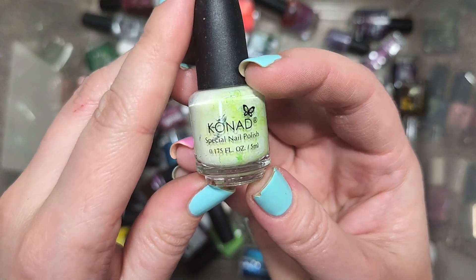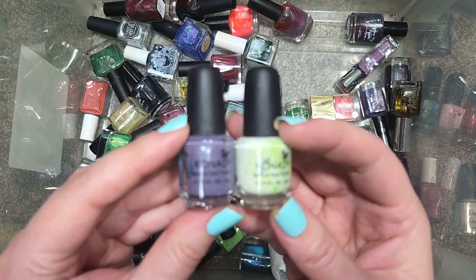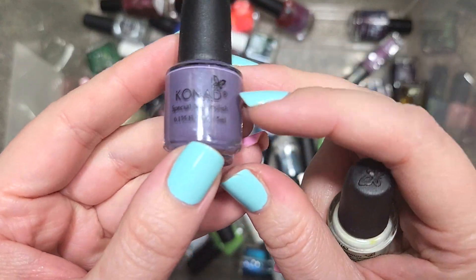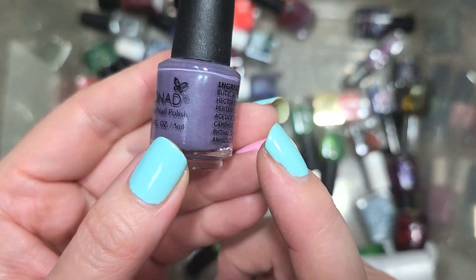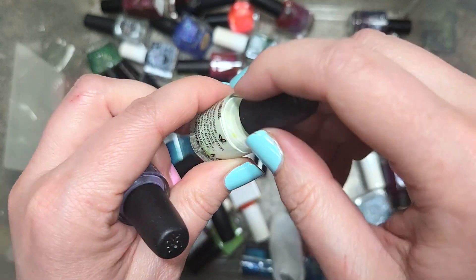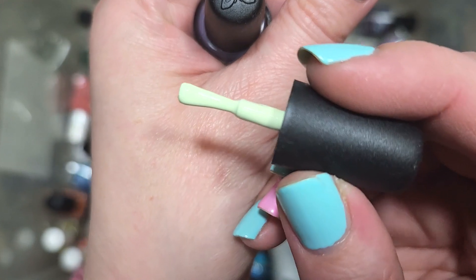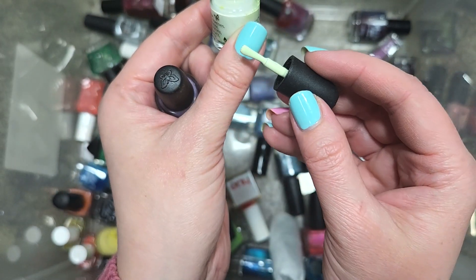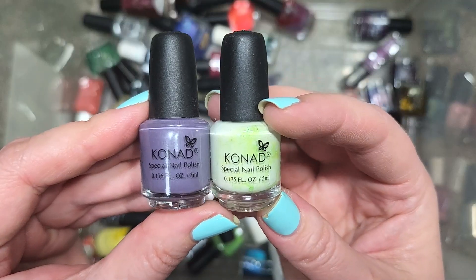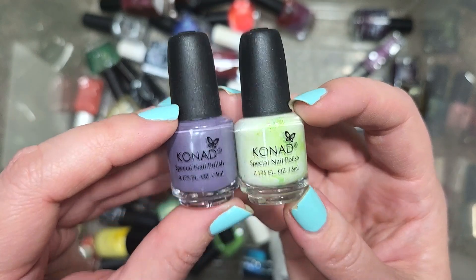Next up, we have more mini Conad bottles — I think we have a whole box set of these. We'll do both at the same time: a purple cream and a pastel lime green. The purple is actually a tone I could see myself wearing, but I keep a lot of those, and again — mini bottle, not jazzed about it. The lime green shakes out to more of a very light pistachio green. I actually think I'd like the color, but no names and mini bottles are just too many downsides. Two more Conads going in the de-stash.